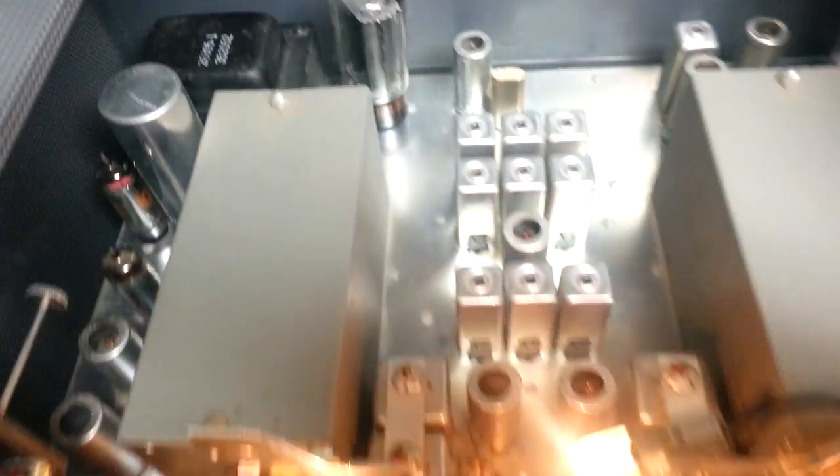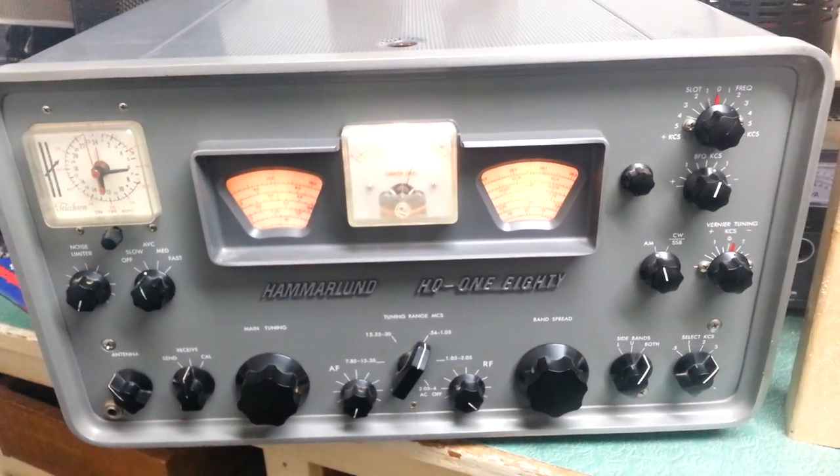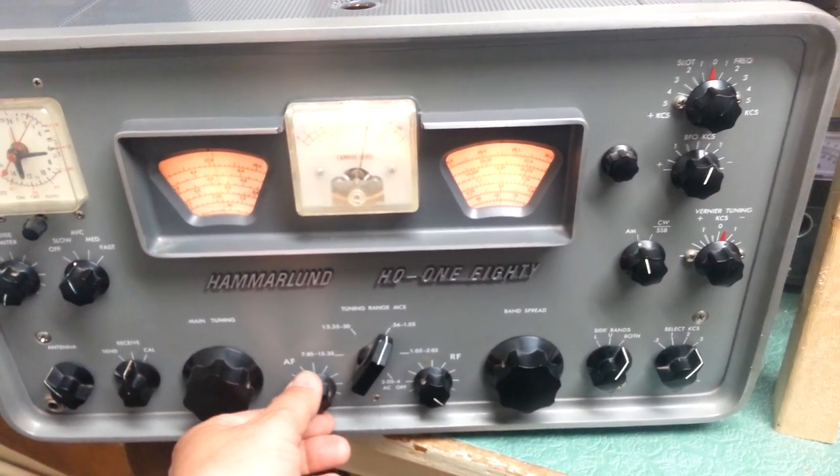I'm not sure of the year of manufacture of the Hammarlund HQ-180 for this particular set. There it is — I want you to hear the quality of the AM audio.